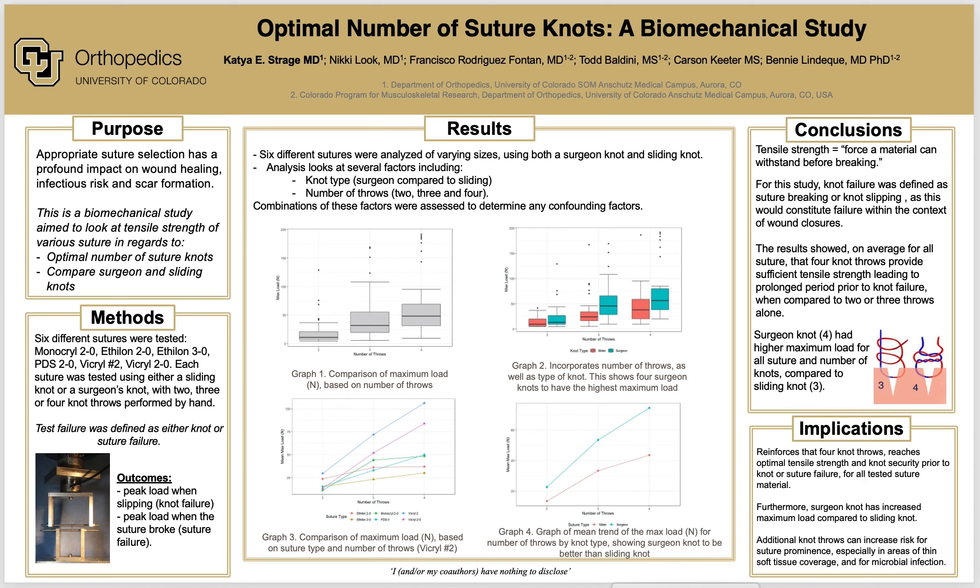The outcomes measured were either peak load when slipping, knot failure, or peak load when the suture broke, suture failure. Test failure was defined as either knot or suture failure.